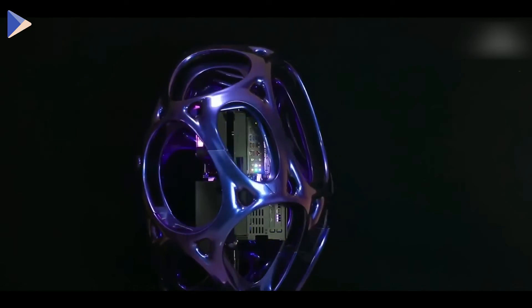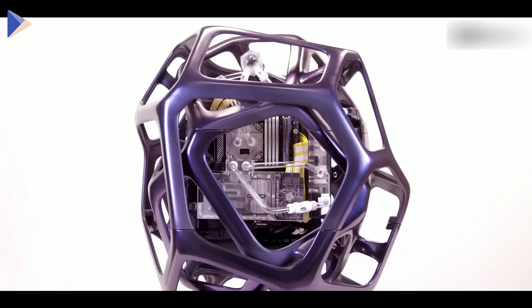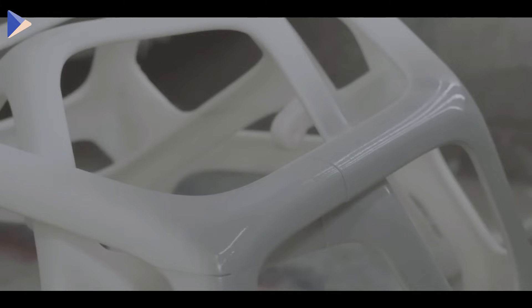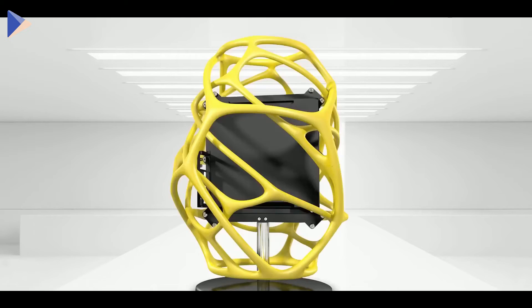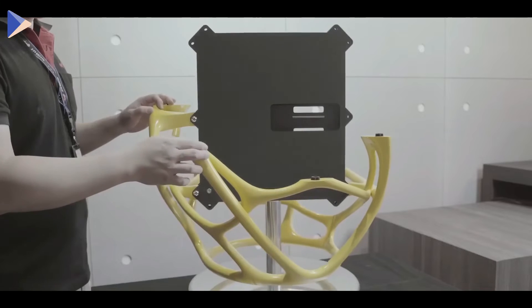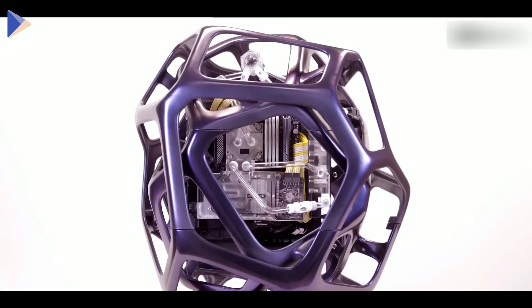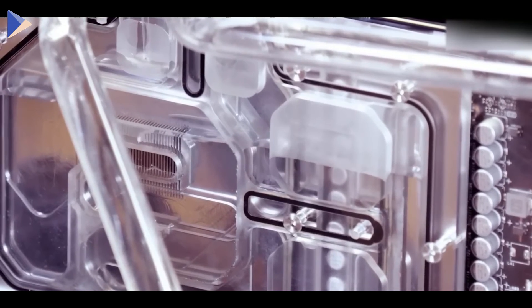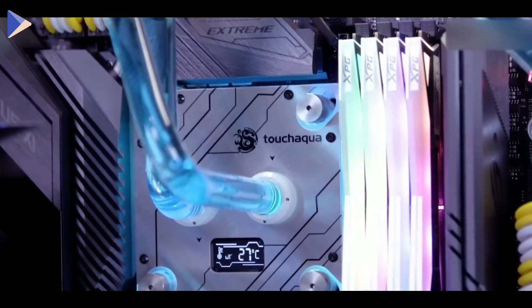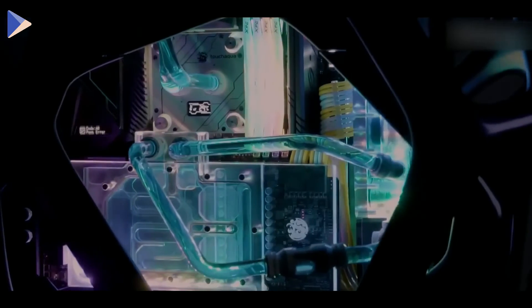PC cases are getting close to being their own form of art, and this one deserves to be shown in a gallery. The elegant shape is based on a butterfly cocoon, which is why it looks so natural compared to a traditional square shape. Each case is one of a kind and made especially for each customer. Thanks to the large holes you can see the machine beautifully packed inside. It's a full-size powerhouse with 12 spots for drives, a cooling system with three powerful fans and a large 14-inch radiator, and everything is covered in bright LED lights.